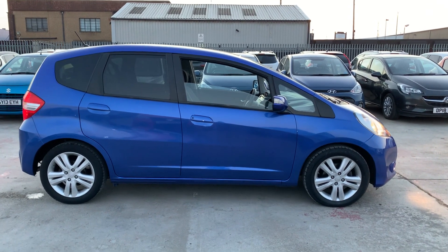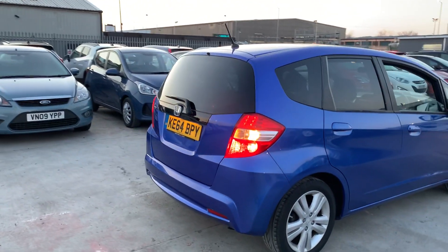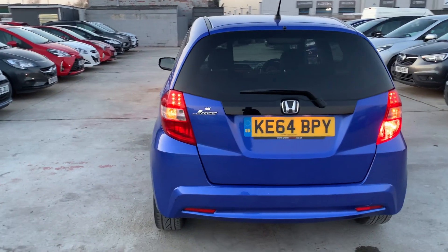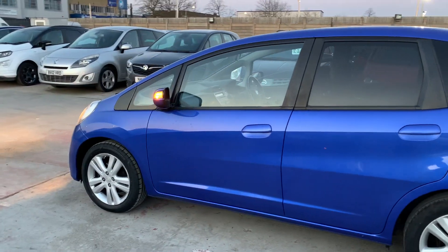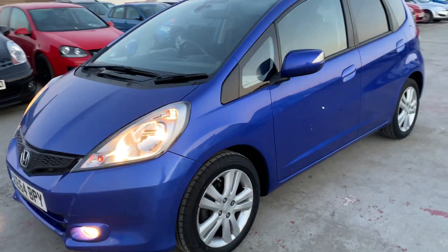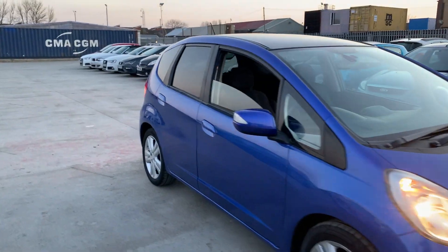A very quick review on this absolutely gorgeous Honda Jazz 2015 — 64 plate, 2015 registration, from Crown Honda with full service history. This car is absolutely pristine. All across, alloy rims, nice deep treads on the tires — brand new tires all four of them, as you can see. It comes with front fog lamps and factory tints. This car is flooded with options.